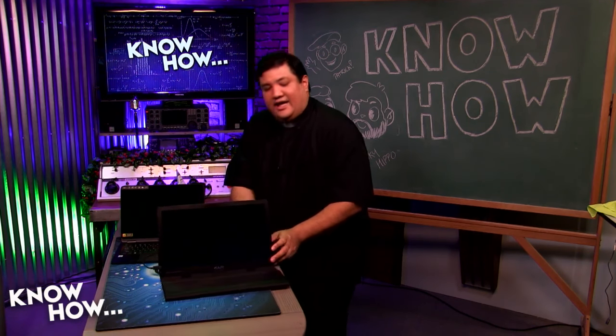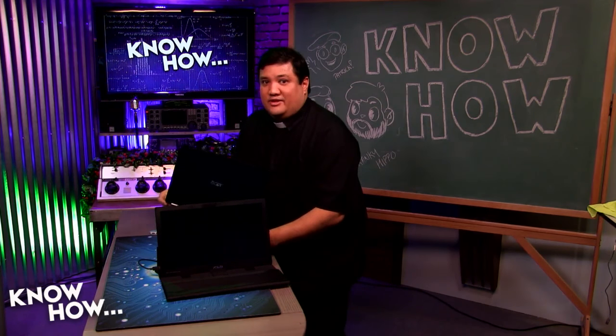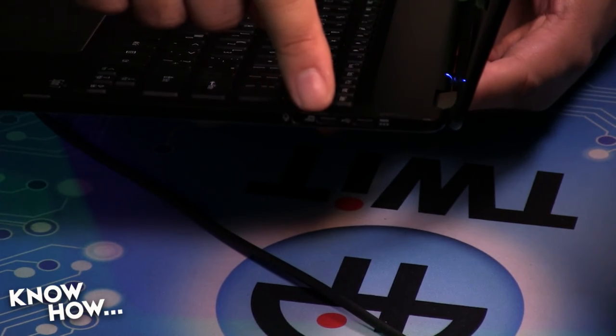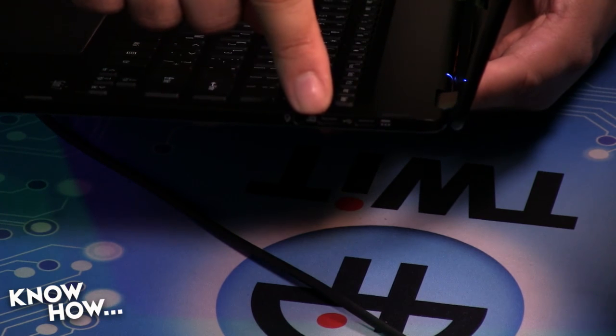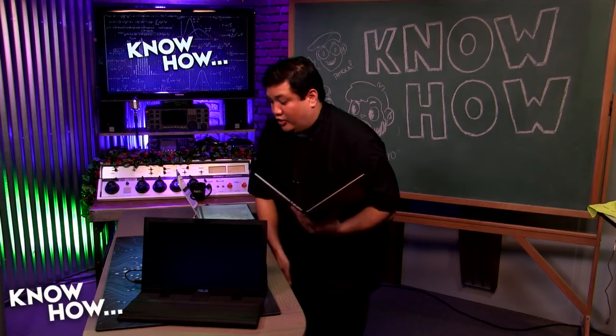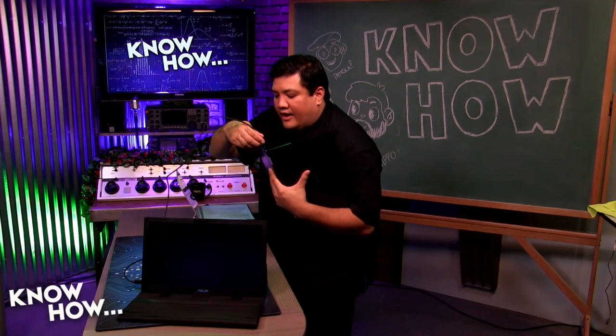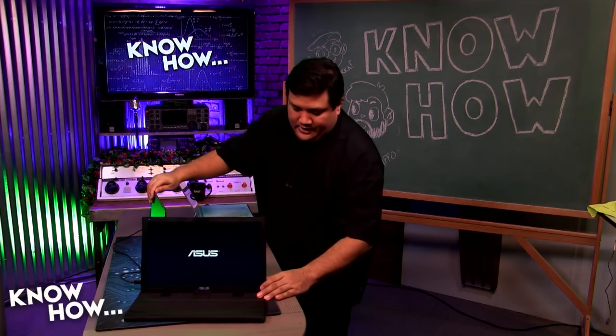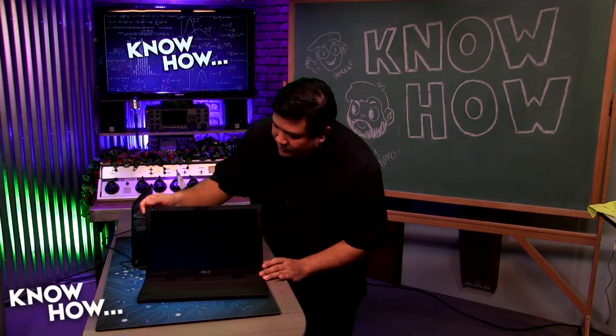If I plug this in, I cannot plug it into just any USB-C port — it has to be a USB-C port that supports the alternative mode for DisplayPort. That one is standard USB. That one, with the little monitor icon, means it's a DisplayPort alternative port. If I plug it in there, I will get both power and DisplayPort coming over the same cable. And boom — I've got a monitor.